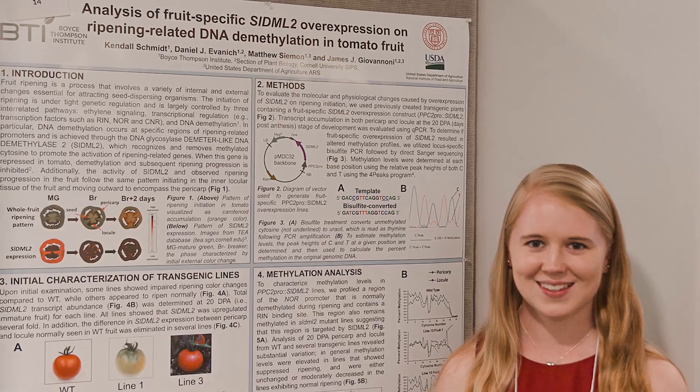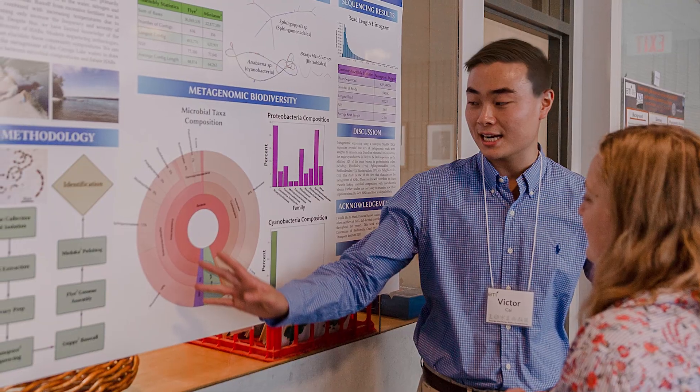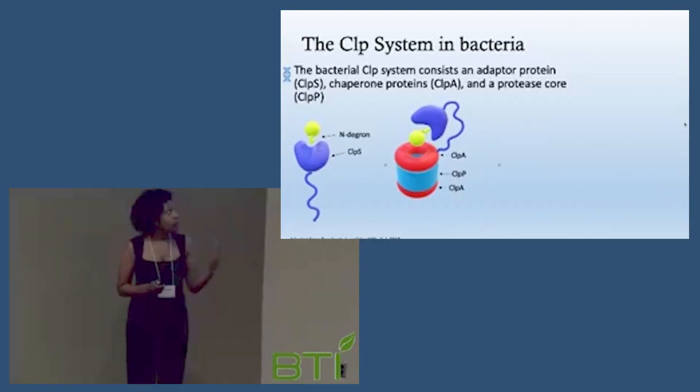One of the most important skills in research is having patience, because experiments take a very long time to progress. While we're here for the summer, we are contributing on smaller projects that'll be part of a larger project that'll one day result in a publication or a paper. And the reason it takes so long is because there's a lot of troubleshooting and problem solving that happens in research.